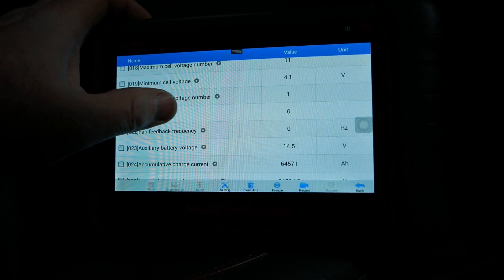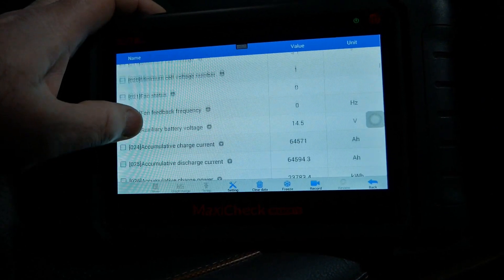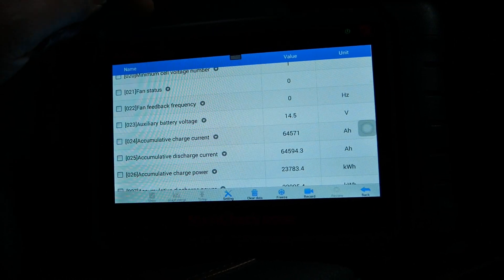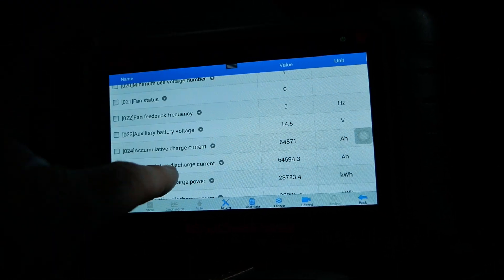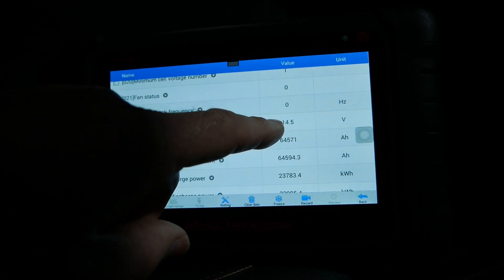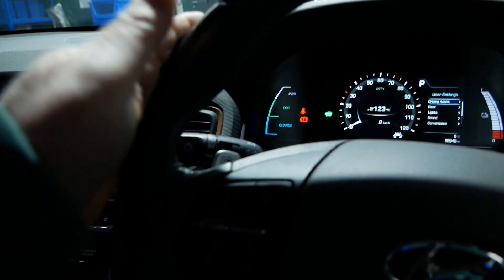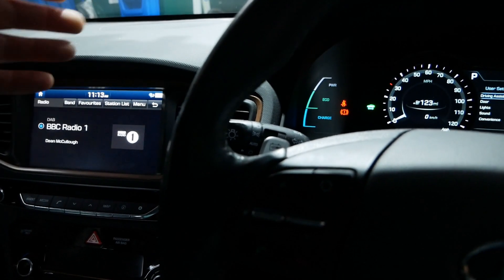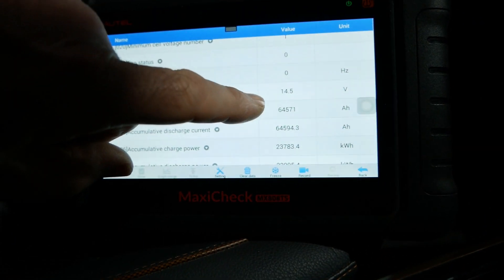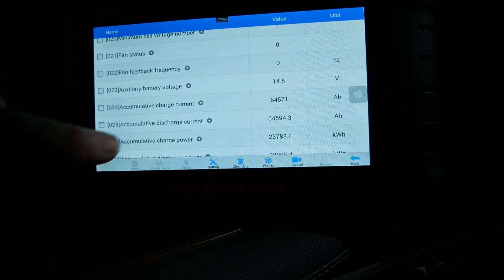Fan speed status: zero — the fan is currently not spinning. Fan frequency records how fast the fan is spinning when it is running. Auxiliary battery voltage — that's your 12-volt battery up front — currently 14.5 volts, because the vehicle is on and the DC-to-DC converter is charging it. If the vehicle were turned off that would drop down to about 12.5 volts.